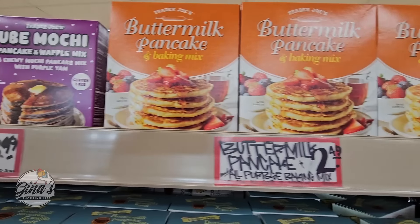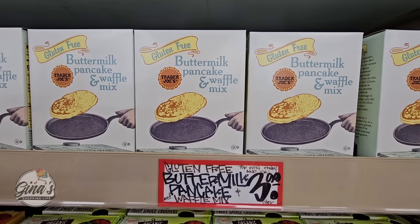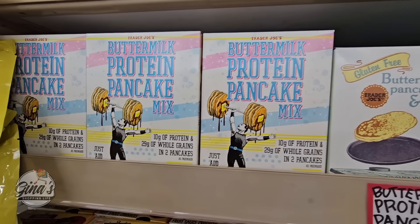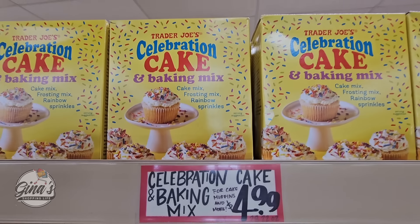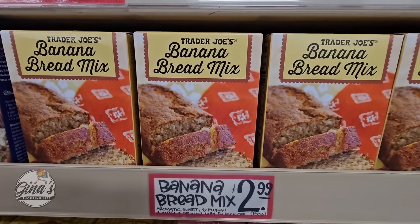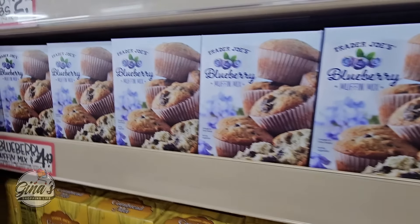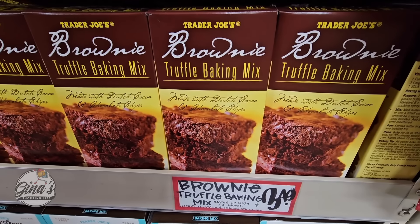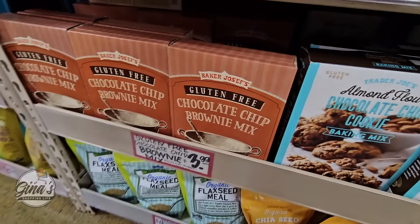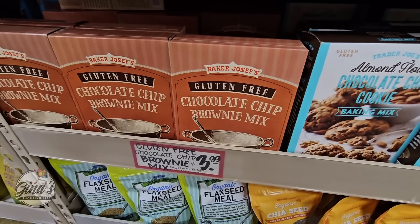If you're planning on making breakfast this weekend — waffles or pancakes — Trader Joe's always has such a great selection, even gluten-free. I've even tried the protein ones, those are actually pretty good. The celebration cake and baking mix is back for $5. The banana bread mix for only $3, and the Meyer lemon cake for $3.50. The brownies at $3.50 — so good — and they even have gluten-free. The chocolate chip almond flour cookies are gluten-free for only $5.